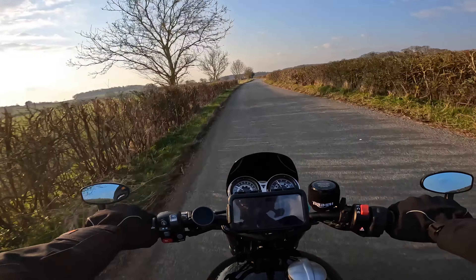Quite often some of the places I do test rides in, I've got no idea where I am. It's good to have something to give you an idea where the decent roads are.